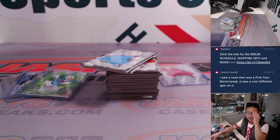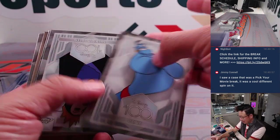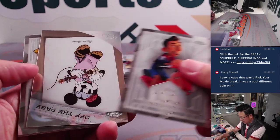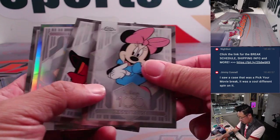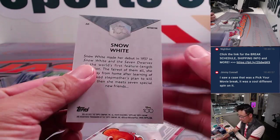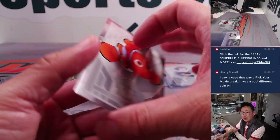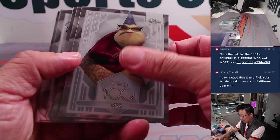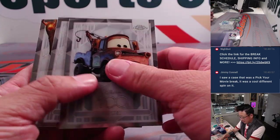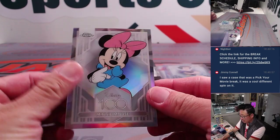Jimmy said he saw a case that was a pick-your-movie break. That is a good spin on it. You know what, if we end up with another case, I'll pitch that idea. There's off-the-page Minnie Mouse — a little more modernized. We've got a Snow White Refractor. I wonder how much work that was to go through the entire checklist to see which movies are represented — maybe a little difficult to price it unless there's a clear distinction of which movie had more cards. There's a Minnie Mouse Refractor — some refractors of some classic characters.